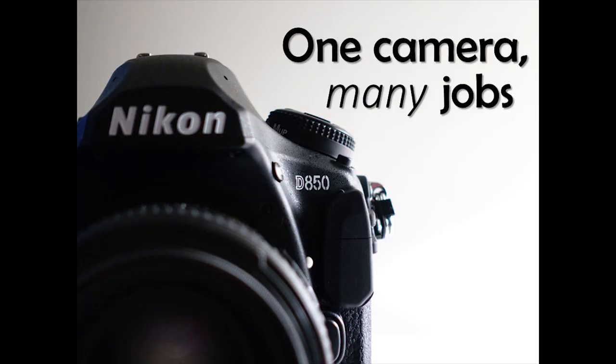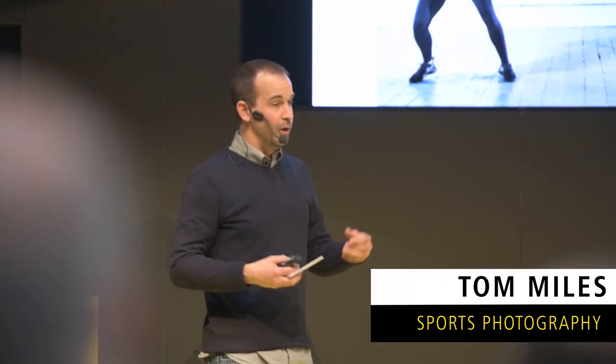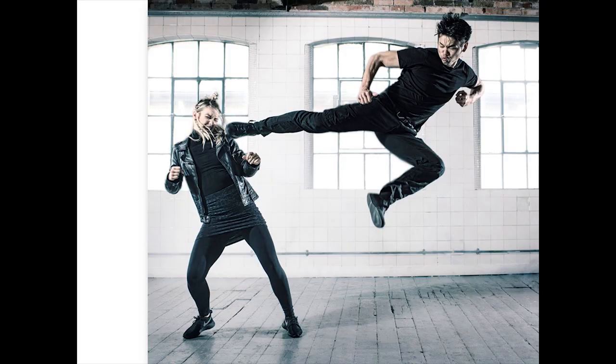Good afternoon, folks. My name is Tom Miles. What I'm going to talk to you today about is the lovely, shiny Nikon D850. Full disclosure, I worked on the launch event for it, and I own and use one. This is going to be a bit of a love-in — not an objective look at the D850, but all about how amazing it is. If you're hoping for negativity, go elsewhere.